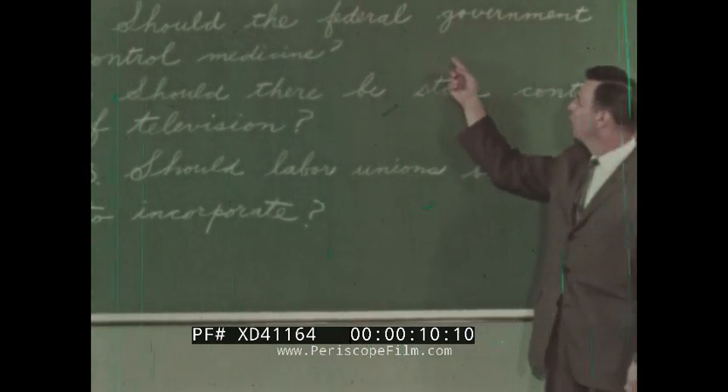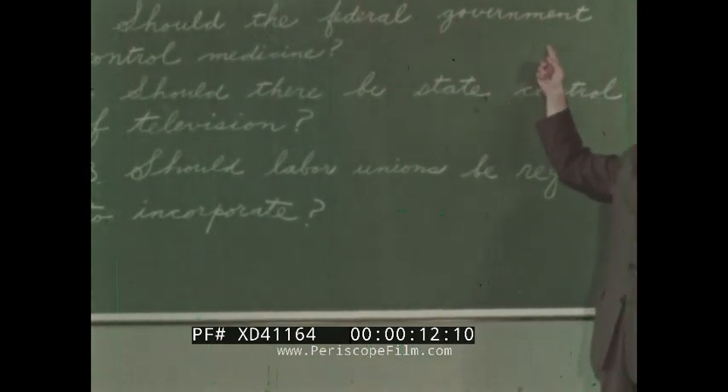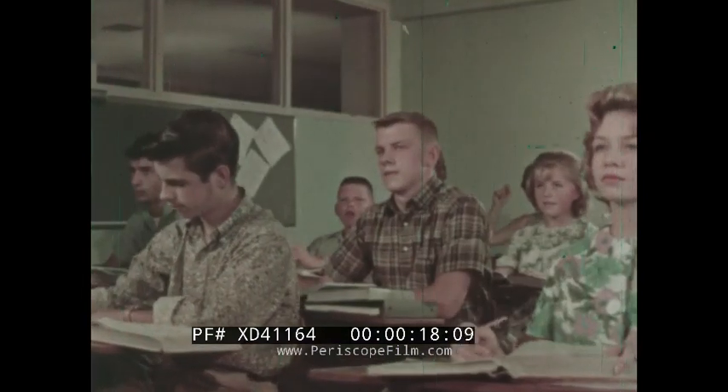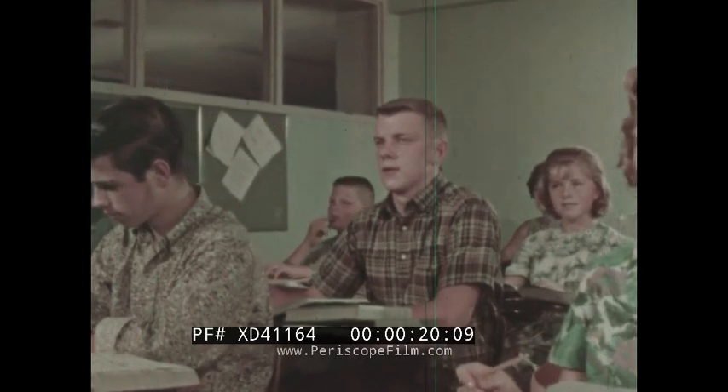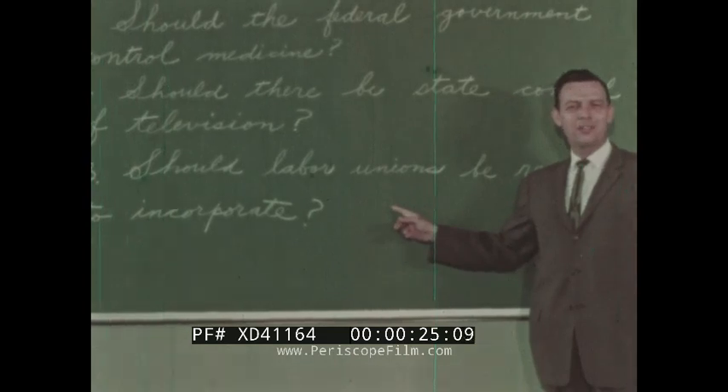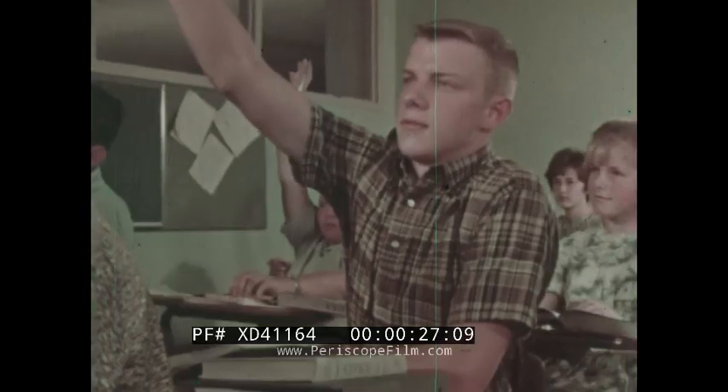In civics class, Mr. Anderson gave his students their choice of topics on which to write reports. The reports had to be completed in two weeks. After considering the list carefully, Jim Chandler decided on the third topic: 'Should labor unions be required to incorporate?' He thought this topic would be interesting to investigate.